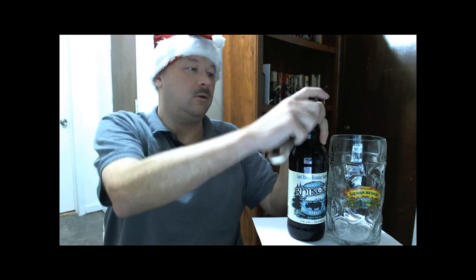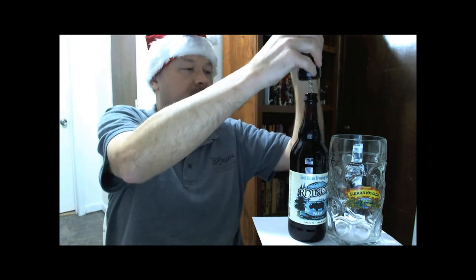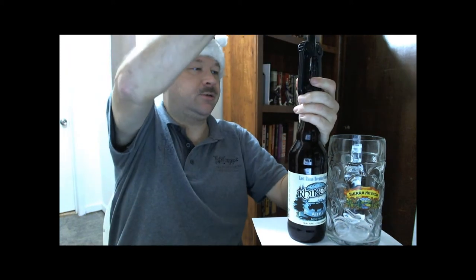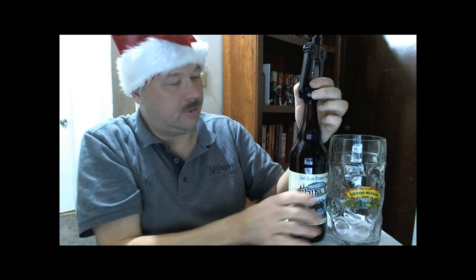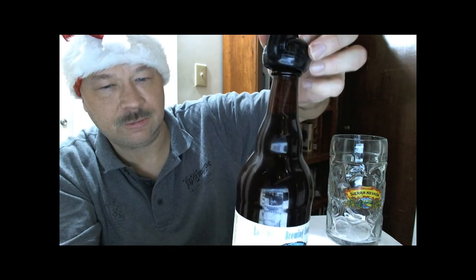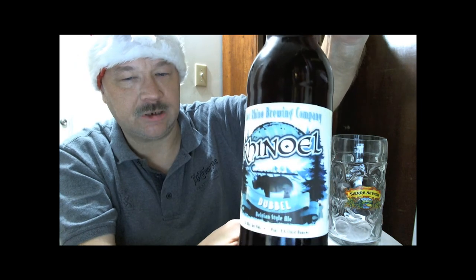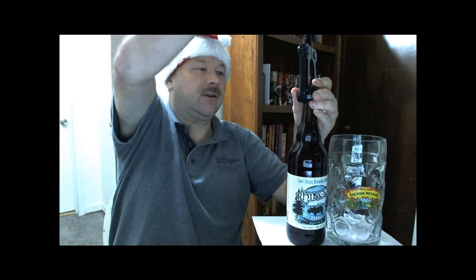Let's crack this one open. I'm going to have to open it twice — the cap came off easily, but it's also got a cork in it. The cork is pretty cool because it actually says Lost Rhino Brewery right on it, and you can see it shining right through the brown glass.